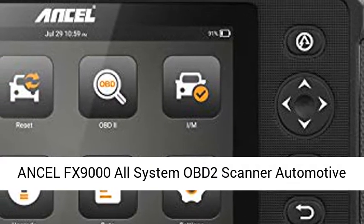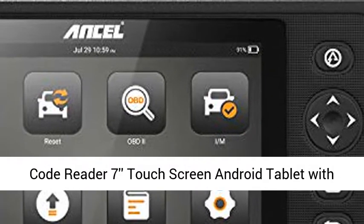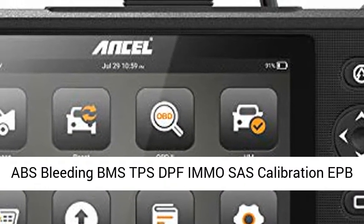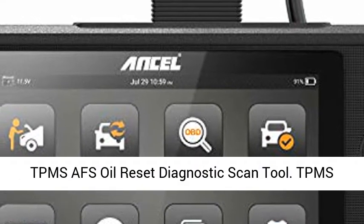Ancel FX-9000 All-System OBD2 Scanner Automotive Code Reader — 7-inch Touchscreen Android Tablet with ABS Bleeding, BMS, TPS, DPF, MOSAS Calibration, EPB, TPMS, AFS, and Oil Reset Diagnostic Scan Tool.